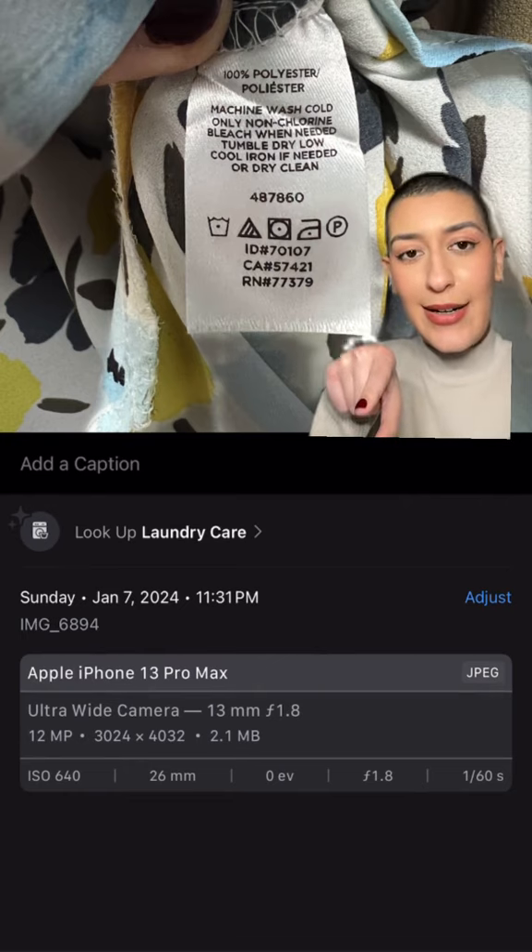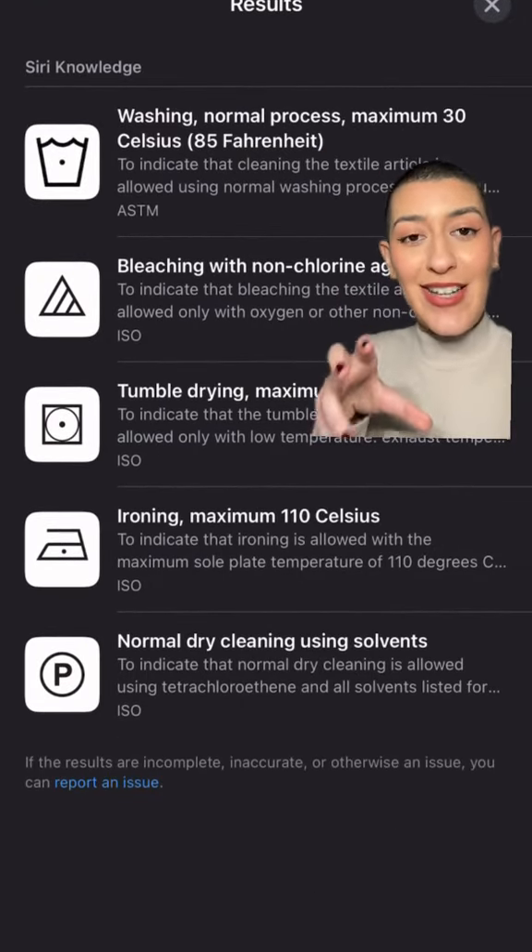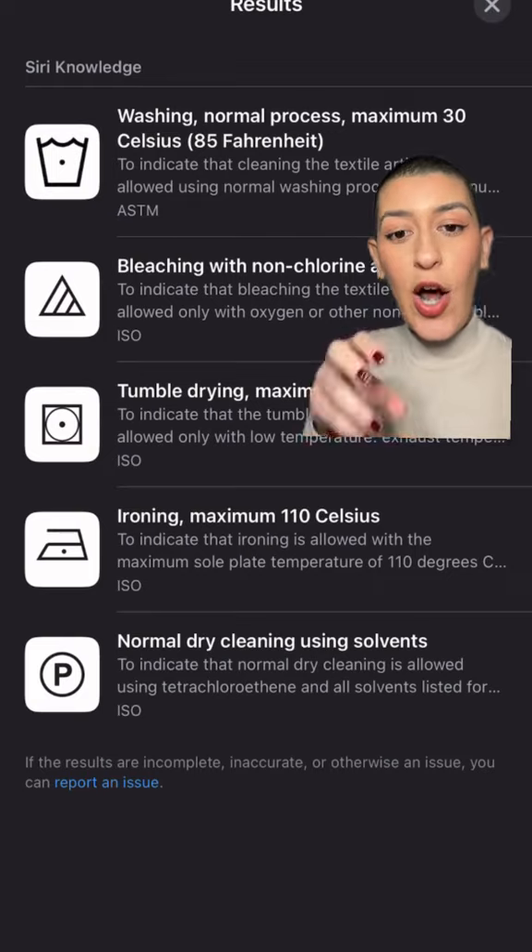And when you click it, it's going to bring you to this really cool menu where it just tells you exactly what all of the icons mean and exactly how to take care of your garment.